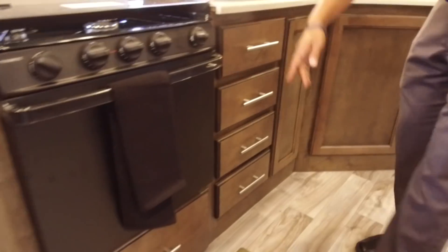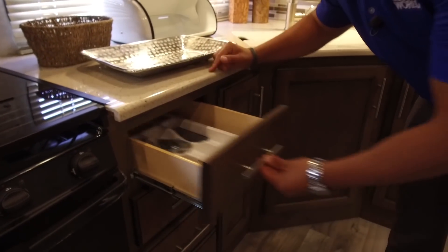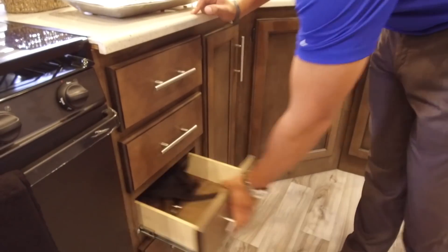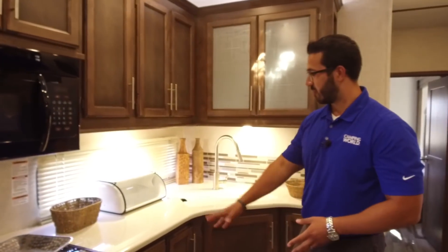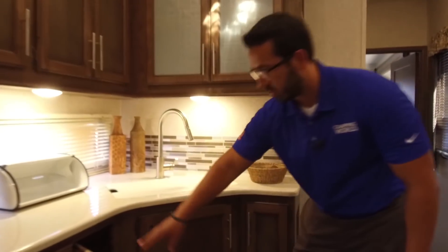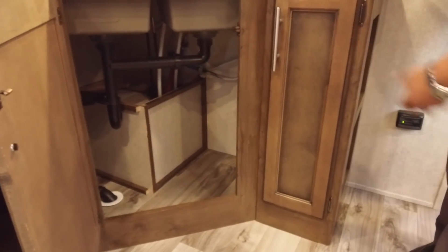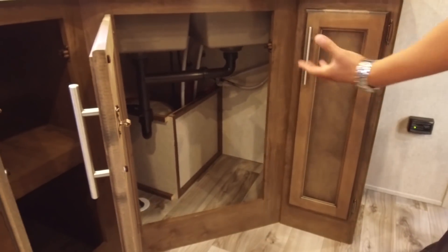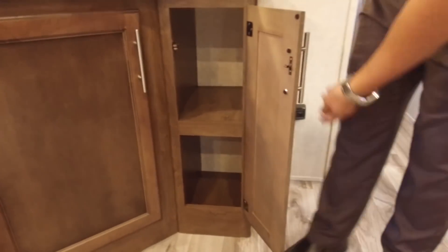Moving over, you have a bank of four drawers — nice usable drawers with your silverware divider already built in and full extension ball bearing drawers. Plenty of space for your silverware, larger utensils like knives, spatulas, serving spoons, and pot holders. Finishing out the storage underneath, right over here is a nice deep spot for your pots and pans. Then over to the side, you have plenty of room for a smaller trash can — a dedicated spot that they didn't block off with a shelf, which I really appreciate.